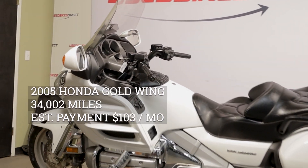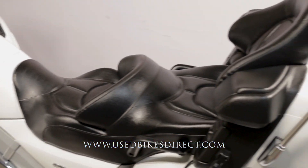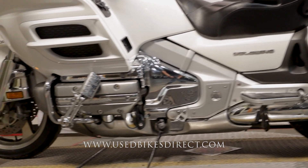Hey again everyone, Nick here at Used Bikes Direct, checking out this 05 Honda Gold Wing. Hop on the website, usedbikesdirect.com, to see those detailed photos and specs. Give us a call with any questions at 866-576-2453.